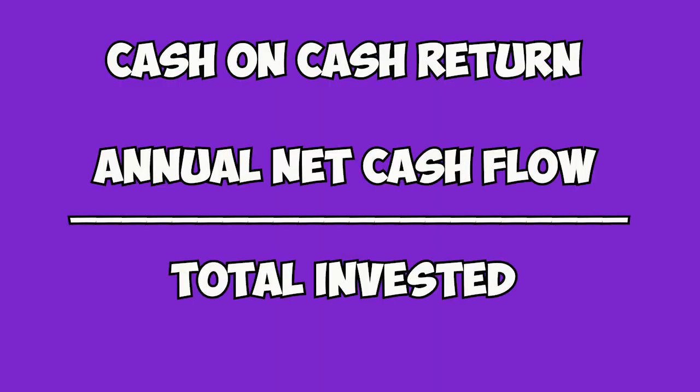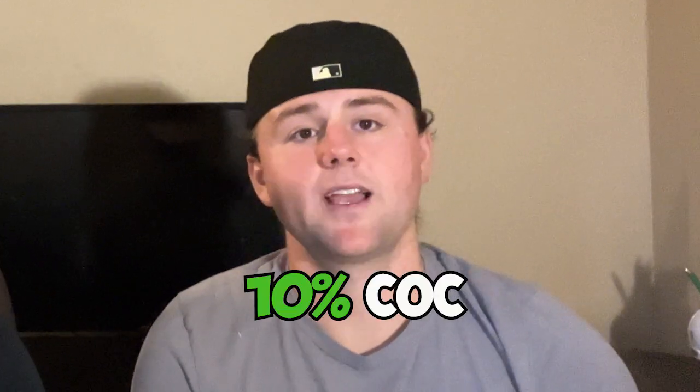When you find a deal that checks all these boxes, that's when you start looking at the numbers. The most important number you should be looking at is your cash flow, and the metric we use for that is cash on cash return. Simply put, it's on an annual basis how much money you're making divided by how much money you put into the deal. As a baseline, we like to see at least 10% cash on cash day one, because if you're bringing in other partners and there's not above 10% cash on cash, oftentimes you're just going to be buying yourself a job — not making any money and just managing somebody else's deal.